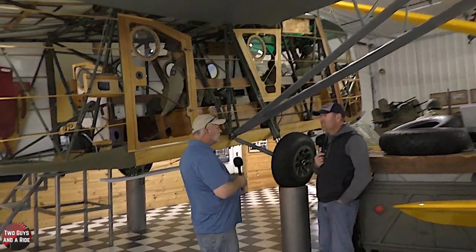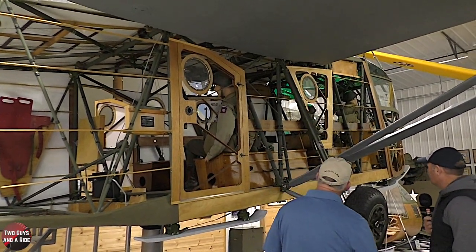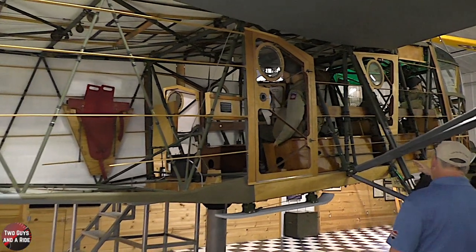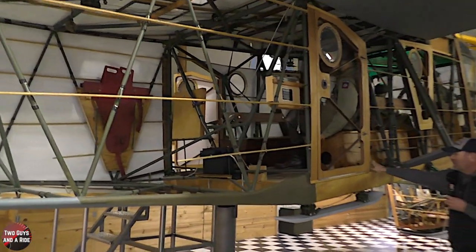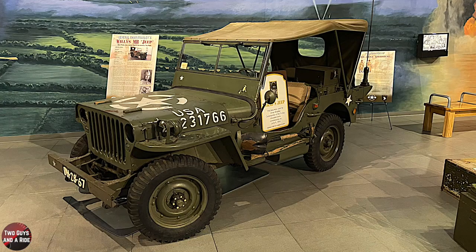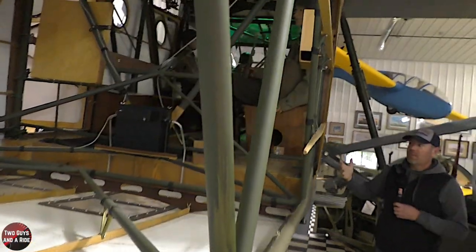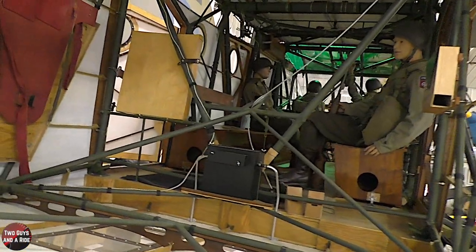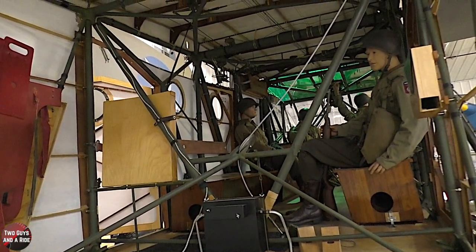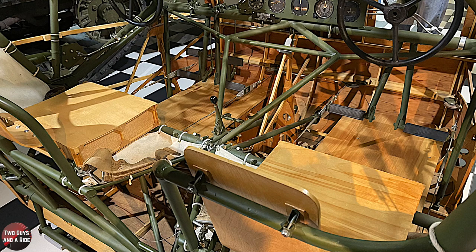They were pulled typically behind a C-47 and used to haul troops into combat. There were different configurations — whether they had the benches like you see here, or they unclipped them and put artillery in here, jeeps, bulldozers like you see here, troops, personnel. The C-47s, once they got to a certain point, would release the hook and the pilots were essentially gliding these airplanes in.